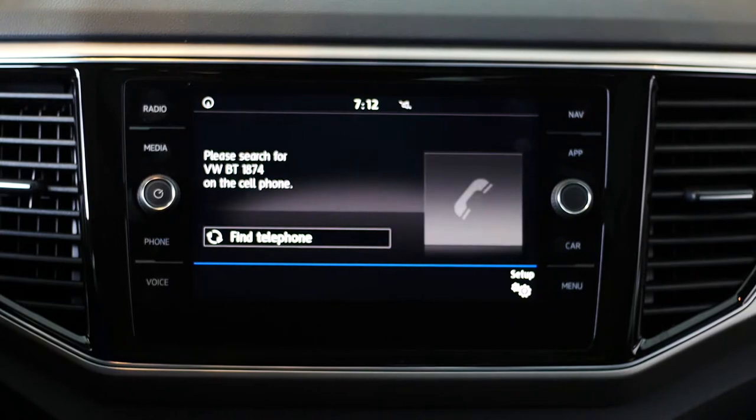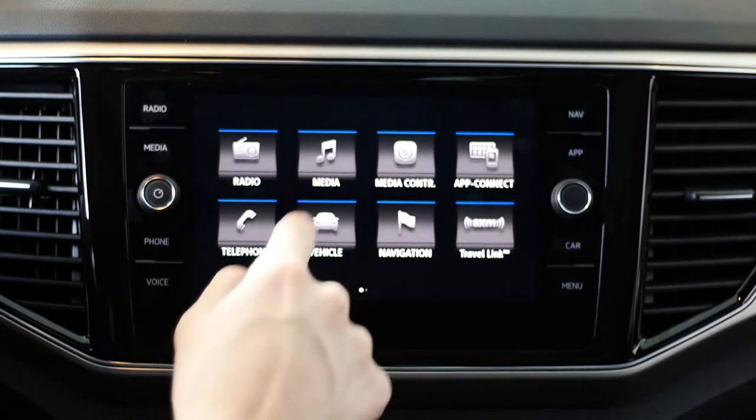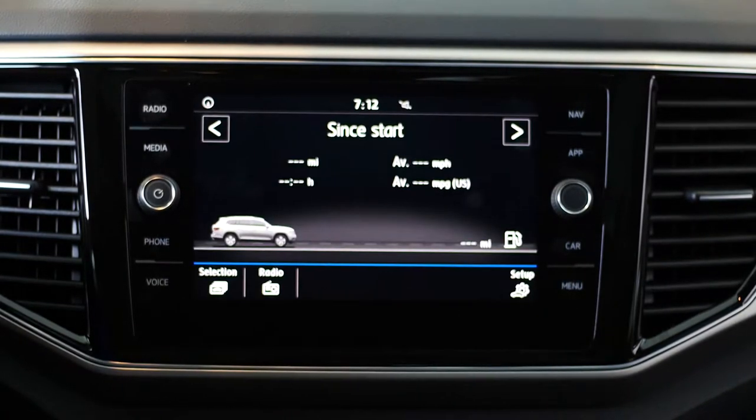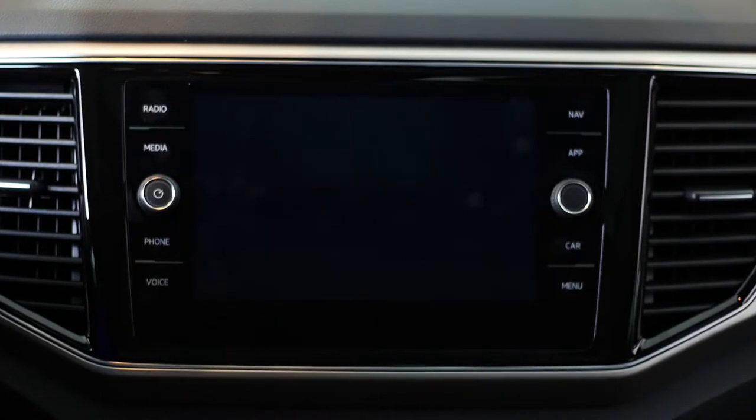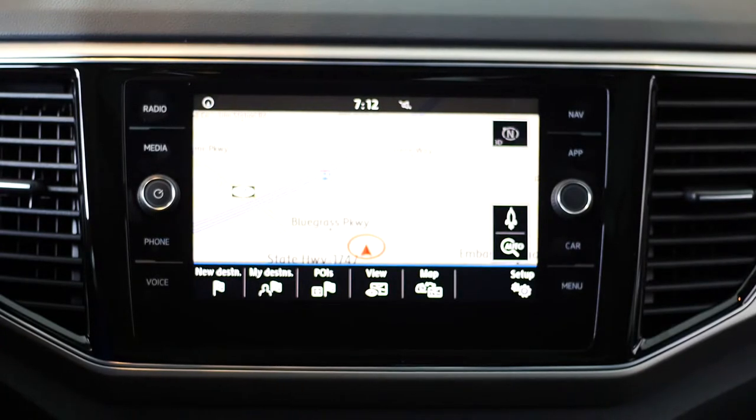Number 1 – 8-inch touchscreen display. The 8-inch entertainment center features a full-color touchscreen display. You have access to Volkswagen's turn-by-turn navigation, Sirius XM radio, and Volkswagen proximity sensors.